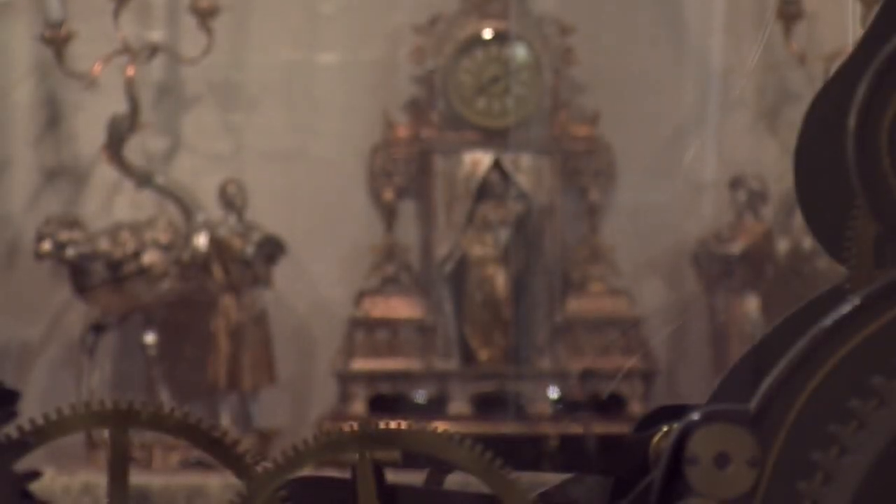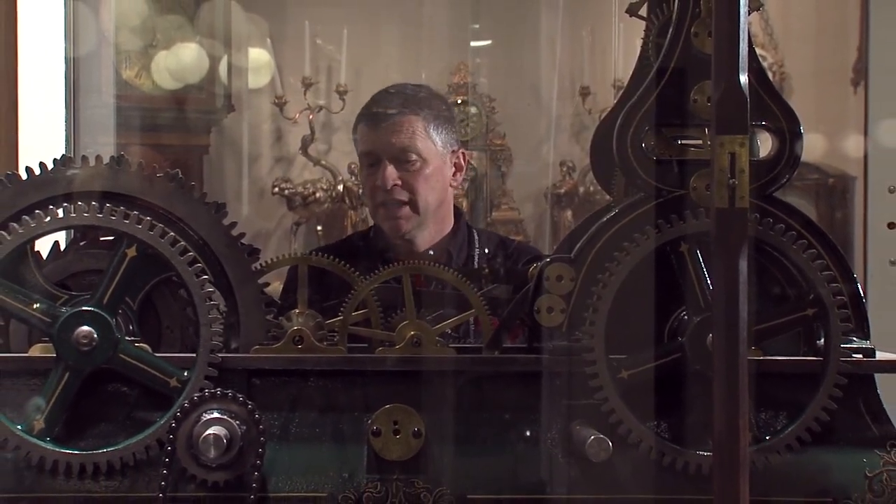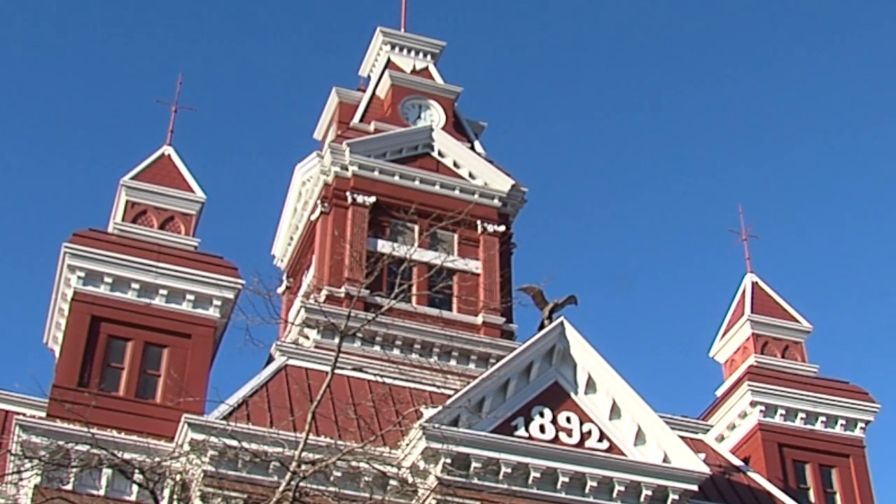In 1995, the museum finally acquired an E. Howard Tower Clock — the exact type of Victorian clock that would have been used in the clock tower back in 1892 had they gotten one. When it arrived, however, it was just too pretty to stick up in the clock tower where no one could see it. So it was installed here on the third floor, with the hope that it could operate the clock up in the tower.